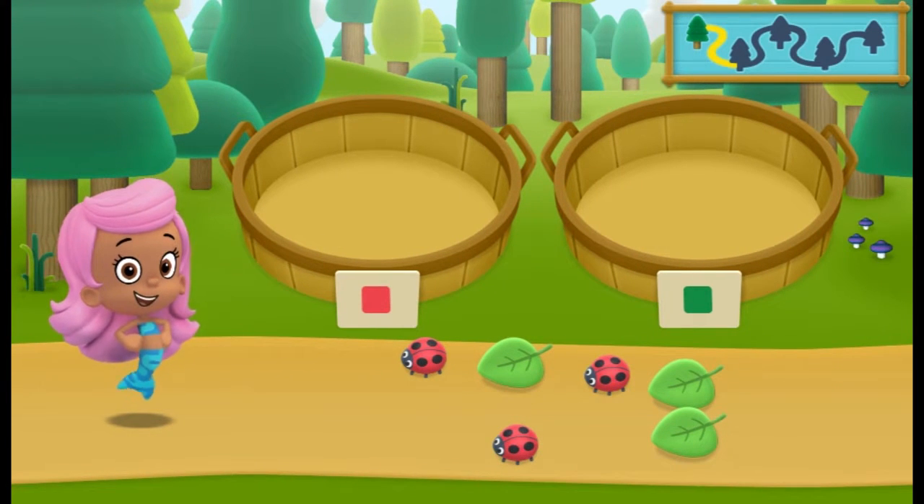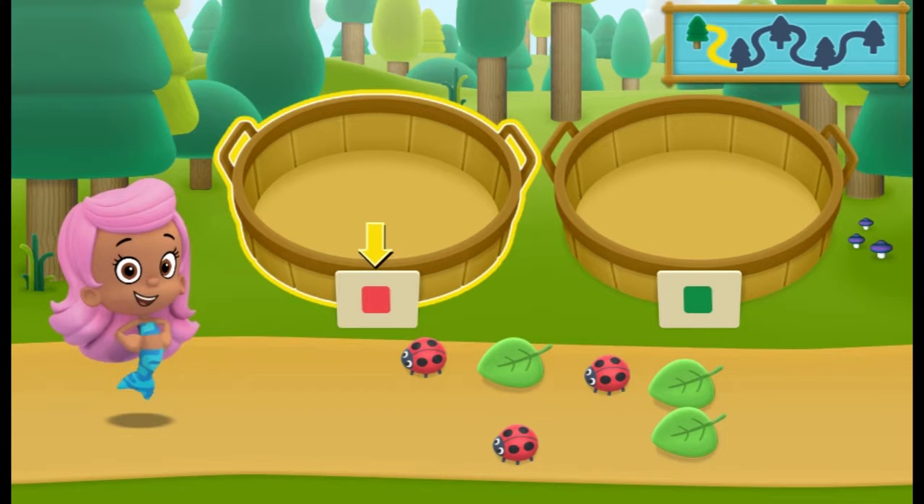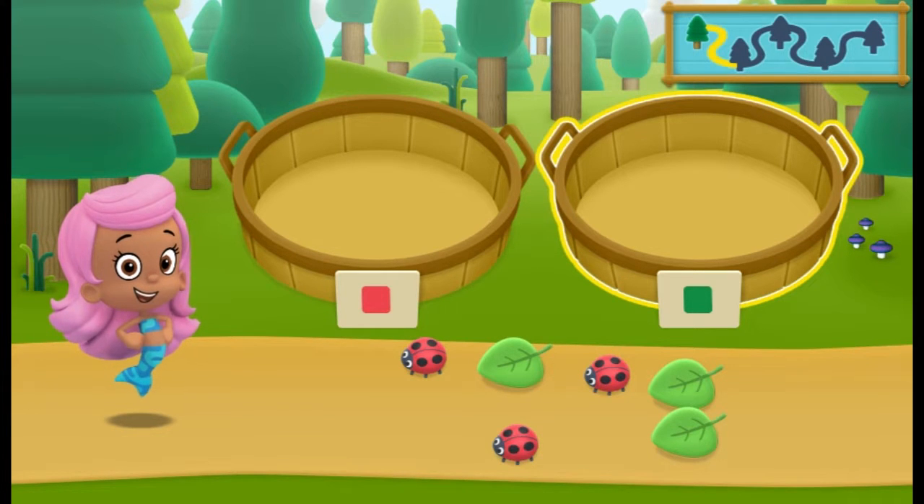We need to put our nature items into groups that have the same color! In the left basket, put the nature items that are red! In the right basket, put the nature items that are green!